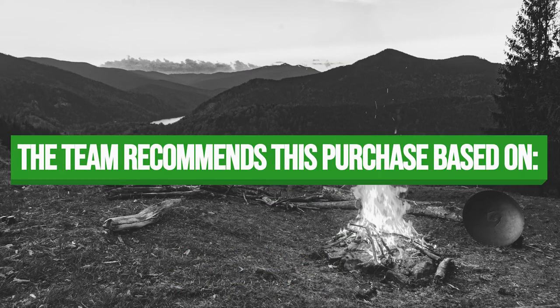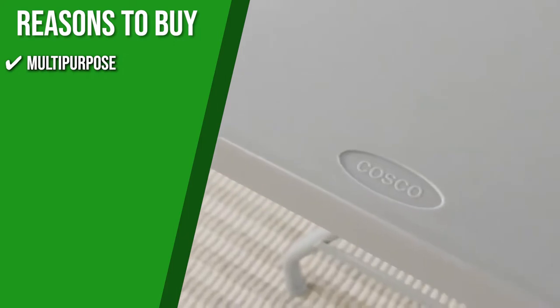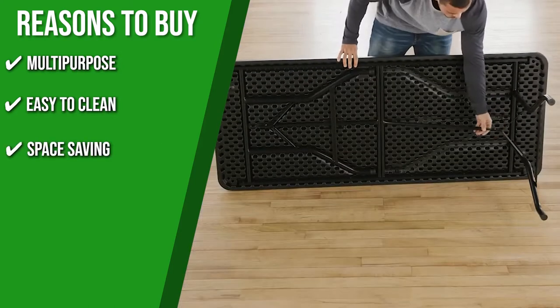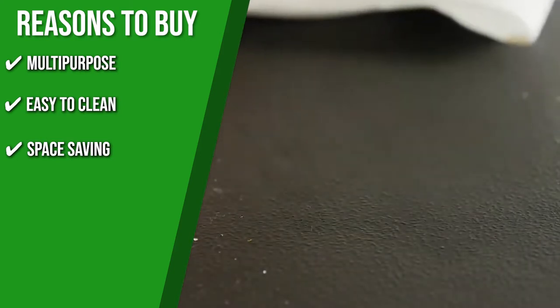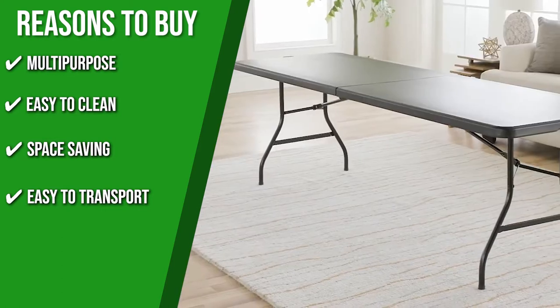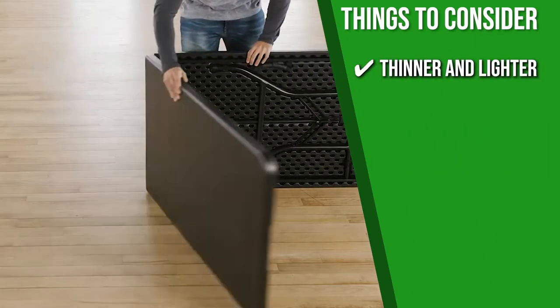The team recommends this purchase for the following reasons. Multipurpose: this clean and neat table can be dressed up or dressed down depending on your specific needs, making it a versatile product. Easy to clean: it features a waterproof top that resists all manners of mess and elements of weather. Space saving: its legs fold in with a center-folding feature that makes storage virtually effortless. Easy to transport: the plastic handle included in the frame makes the lightweight product easy to carry. However, the hardware looks solid but it's thinner and lighter than other contenders.